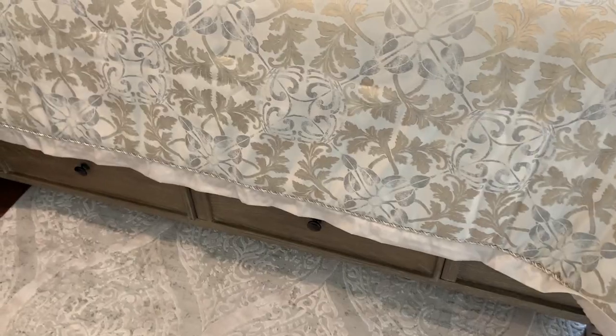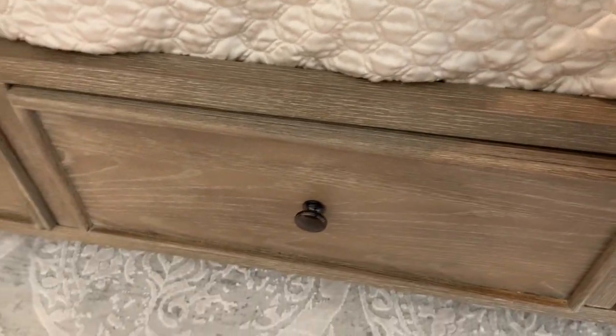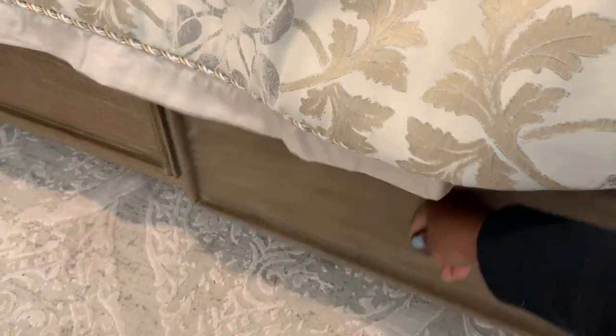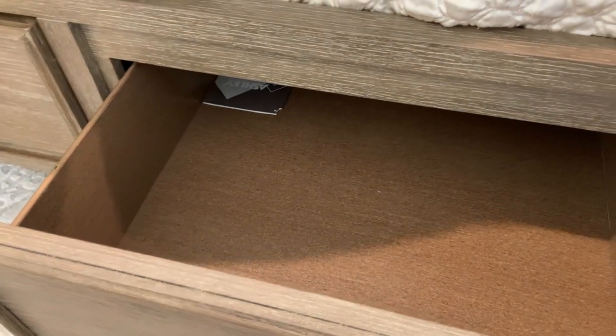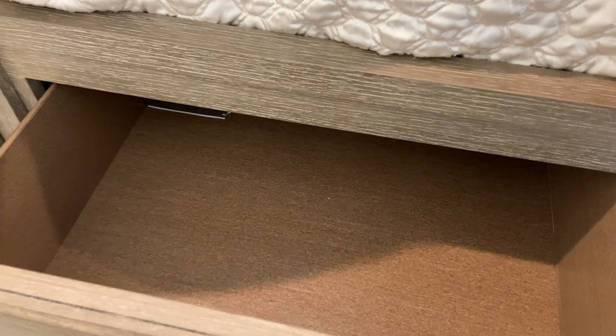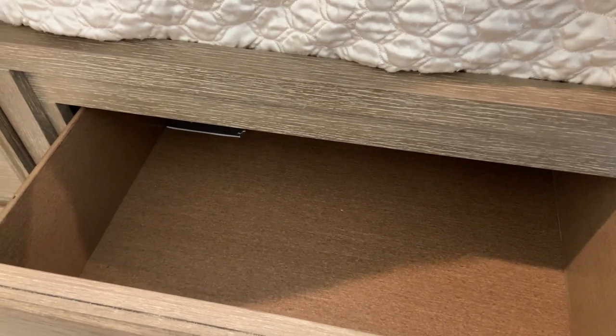This bed does come with dressers — I actually forgot that! They're pretty decent-sized dressers. We are planning to put just extra sheets, pillowcases, and blankets in here — that's what we'll use this storage for for the time being.